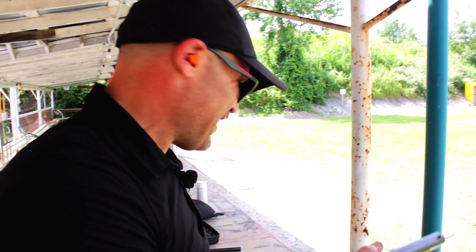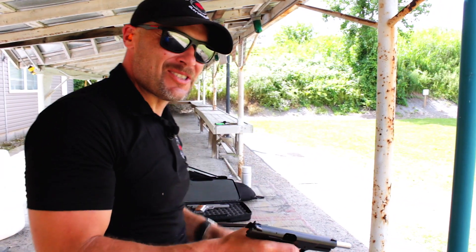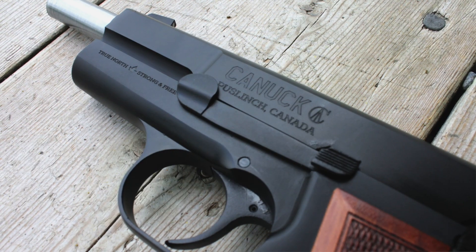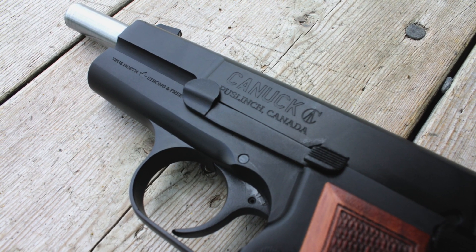Welcome back to the Canadian Gun Vault. We're here at the Galt Sportsman's Club in Cambridge, Ontario, taking a closer look at the Turkish-made Canuck, a licensed copy of the Browning Hi-Power — and I got to tell you, I'm thoroughly impressed so far.